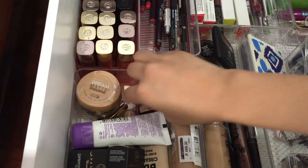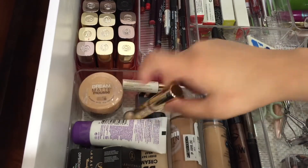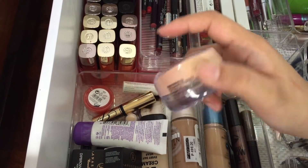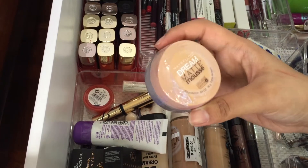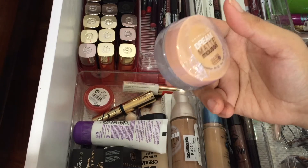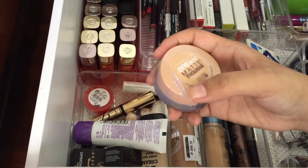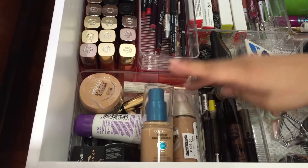I also have an Estee Lauder Lush primer, an Estee Lauder Mini Mascara, and a Matte Mousse foundation from Maybelline which I hate. I got it on a buy one get one promo — I already threw away the opened one and I'm only keeping this for reference and for a video I want to do later on.